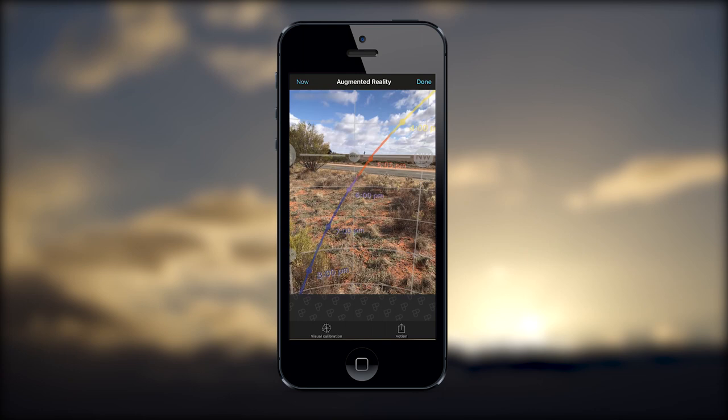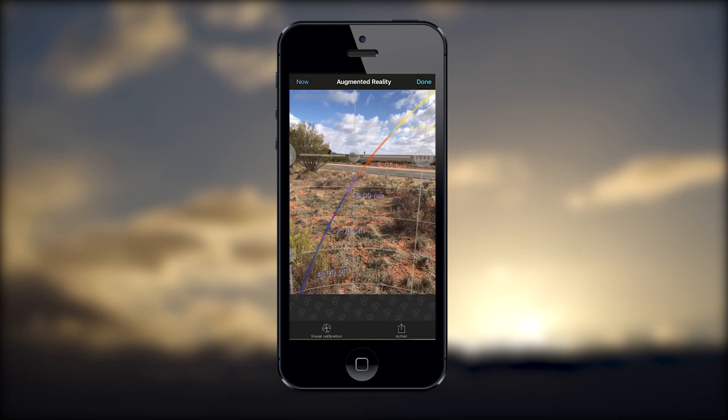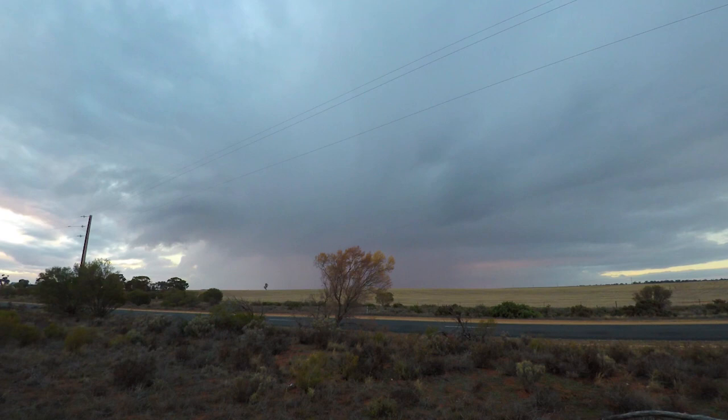I got my PhotoPills up and sure enough the sun was going right down behind it. I had the idea of having the ball of the sun right behind the tree, however things didn't work out that way.